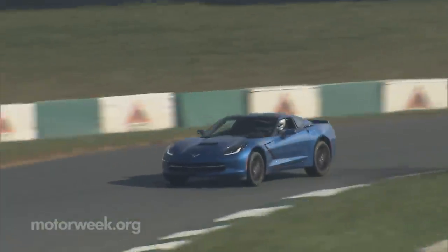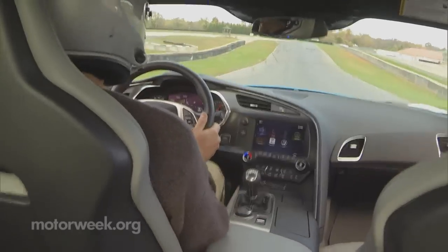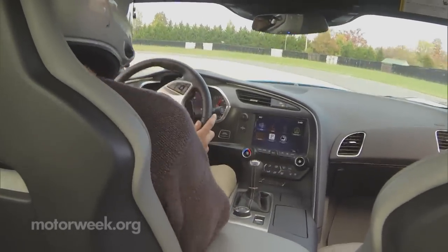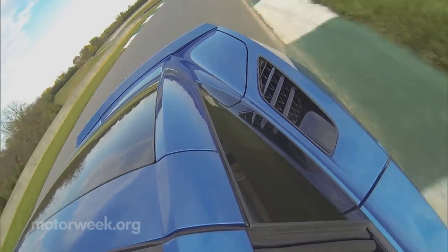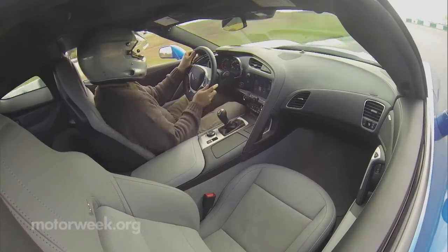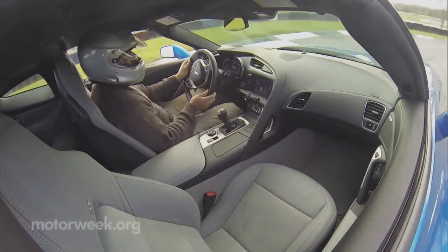Though when it comes to bang-for-your-buck upgrades, none beats our car's Z51 Performance Package, which adds a more track-worthy suspension, dry sump oiling for the engine, an electronic limited slip rear, bigger slotted brake rotors, and black painted brake calipers, painted aluminum 19 and 20-inch wheels, lower aspect ratio tires, revised gear ratios, additional cooling, and an aero package — all of this for just $2,800 more. It's the Performance Bargain of the Year.